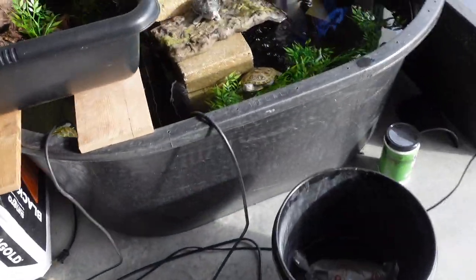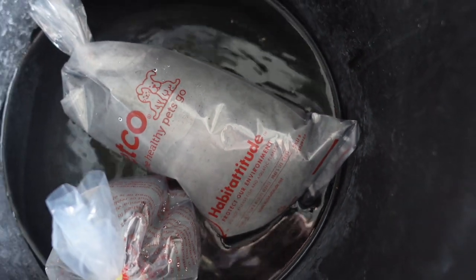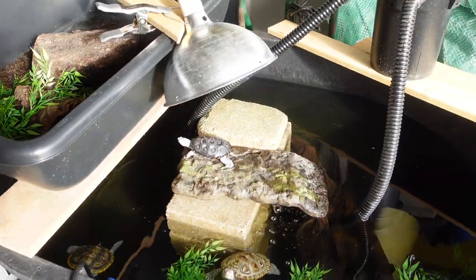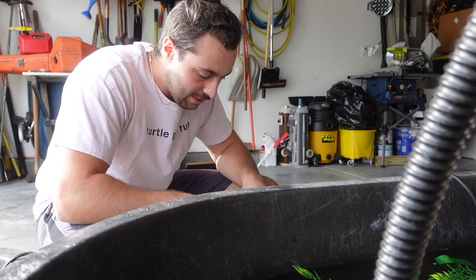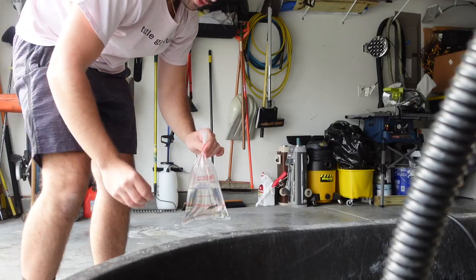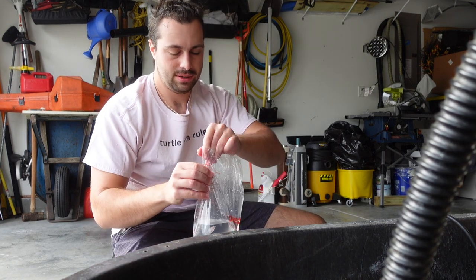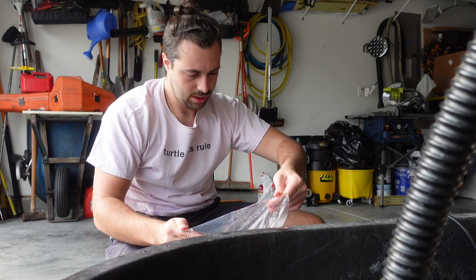About 20 minutes later — you can see condensation on the top of the bag because of how much warmer it is outside than in their bags. I can't find my net — let's go ahead and unbox these fellas.